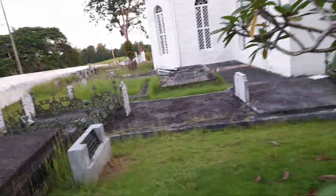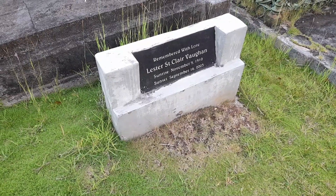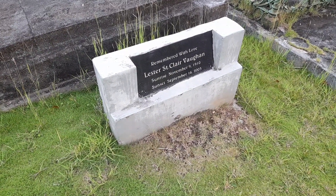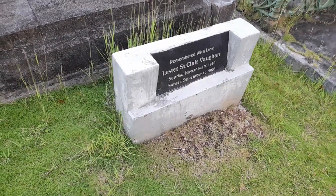This is the grave of Lester St. Clair Vaughan, who was the principal of Holy Innocence Primary School. He was the one depicted on the mural just now. He was the principal here at Holy Innocence Primary School and he is laid to rest here. This is his grave.